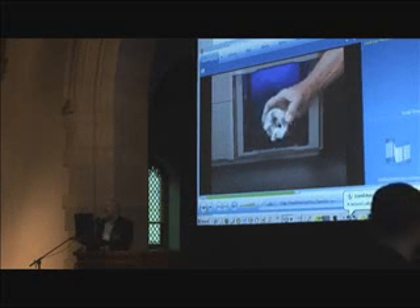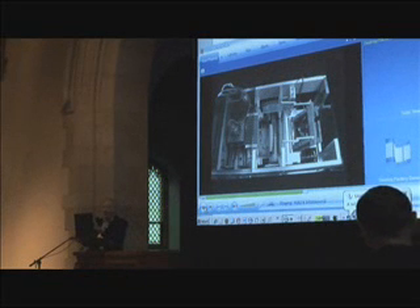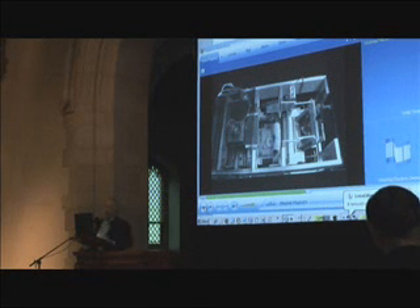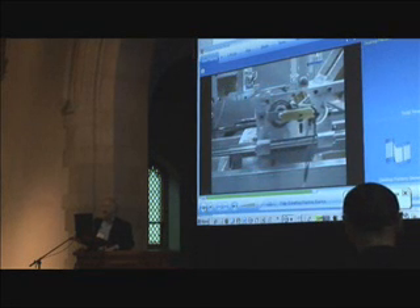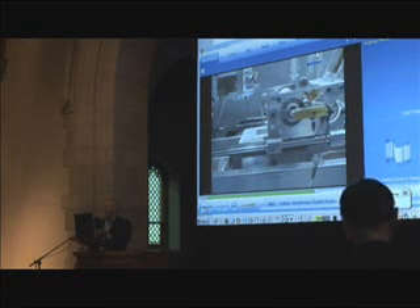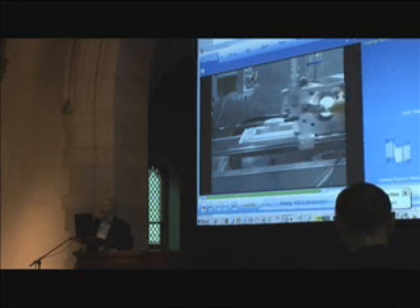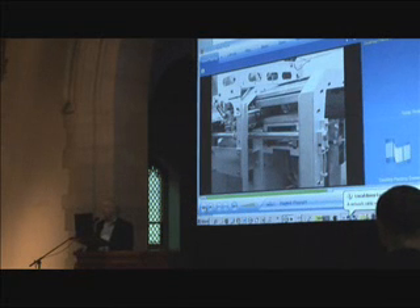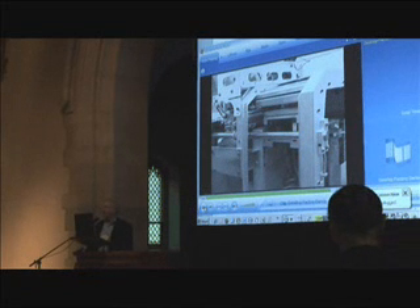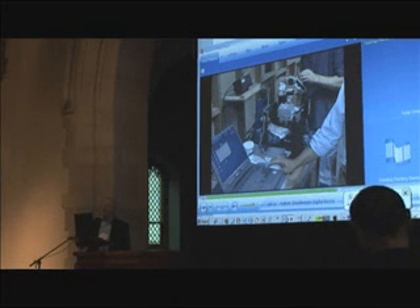We're not quite there yet. Here are the parts you can see — we lay down the material, push a layer of this plastic on with heat, then fuse it with pressure, and lay each layer down. Each layer is about a hundredth of an inch thick, so it takes a while. These are not hundred-part-per-minute printers — these are more like two-hour-per-part printers.